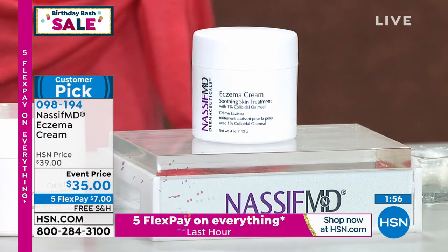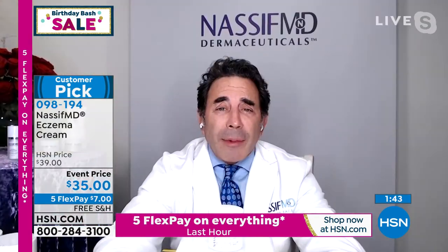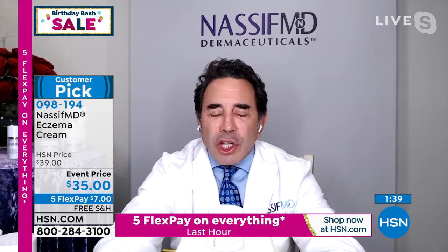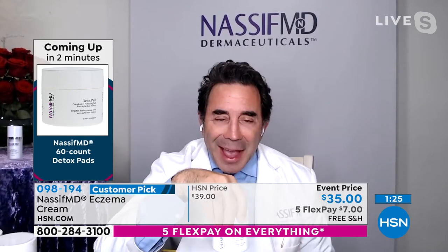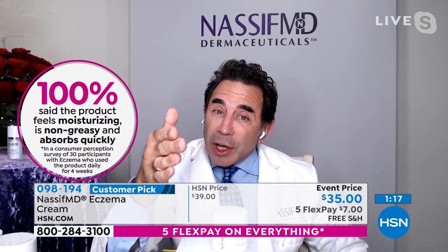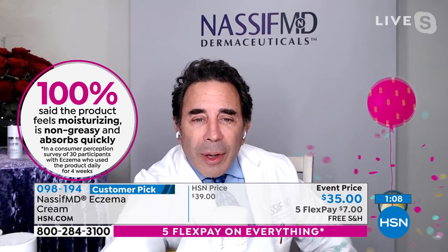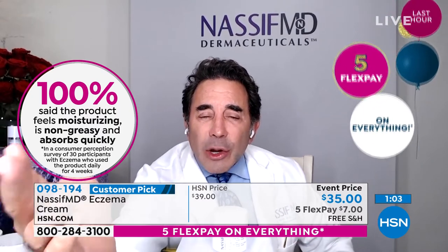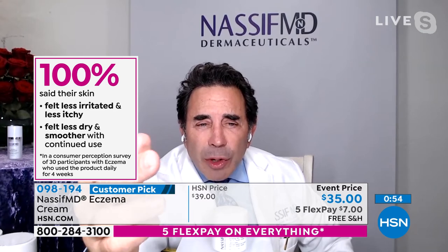Dr. Nassif, if you have the issue — and it's not necessarily just eczema, we all have times where we just have red, irritated, itchy skin — this should be in everybody's medicine cabinet. Even shaving — you get irritated skin on your legs. This is something good for all ages. When we look at these consumer perception studies, it took me four years to put this together. 100% said the product is moisturizing, non-greasy, and easy to absorb. 100% said their skin was less irritated, less itchy, and less dry with continued use.